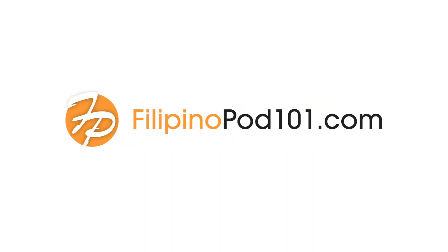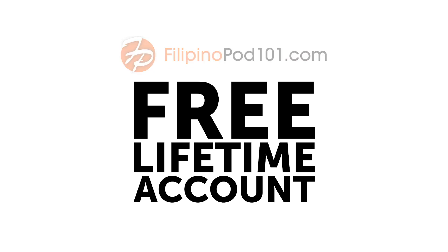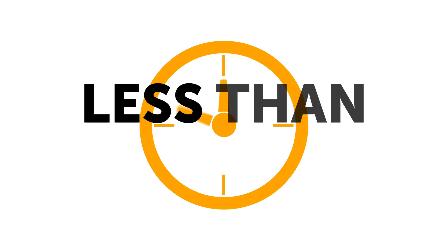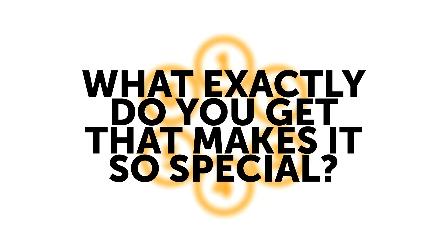Trying to learn Filipino? You need a FilipinoPod101.com free lifetime account. It's one of the most powerful language learning tools you can command, and signing up takes less than seven seconds. So what exactly do you get that makes it so special?